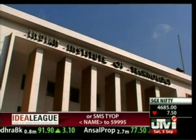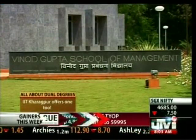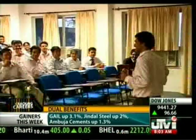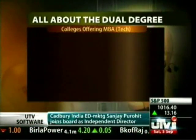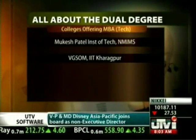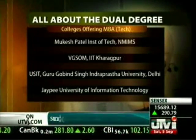However, the trend seems to be catching on, even at the IITs. IIT Kharagpur offers a dual degree MBA in conjunction with the Vinod Gupta School of Management on campus. In fact, 15 students from every batch have the option of going for a dual degree after completing the first year, with entrance on the basis of a qualifying test. IIT Bombay has also announced it will soon offer a dual degree MBA course. Some courses to consider are the Mukesh Patel Institute of Technology with NMIMS, BGSOM with IIT Kharagpur, USIT with Guru Gobind Singh Indraprastha University Delhi, and the JP Institute of Information Technology.